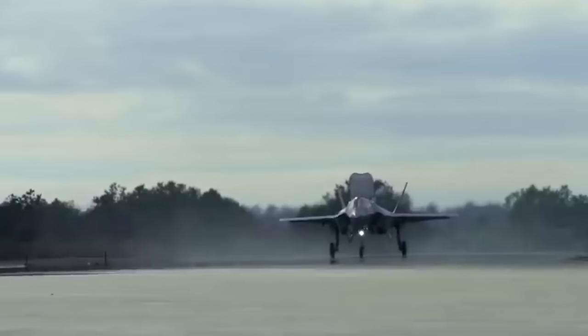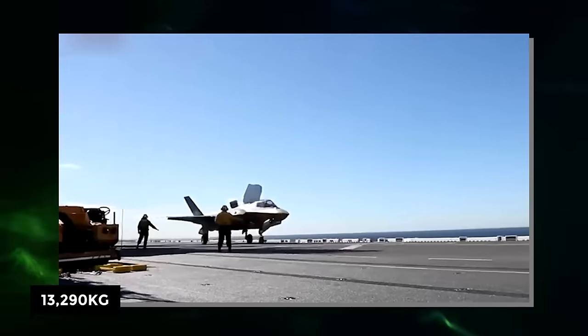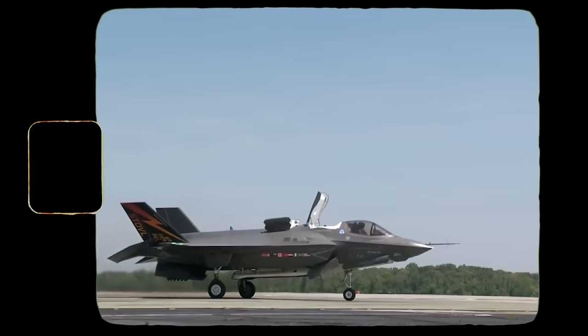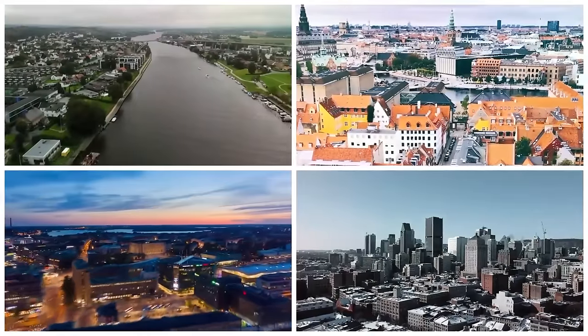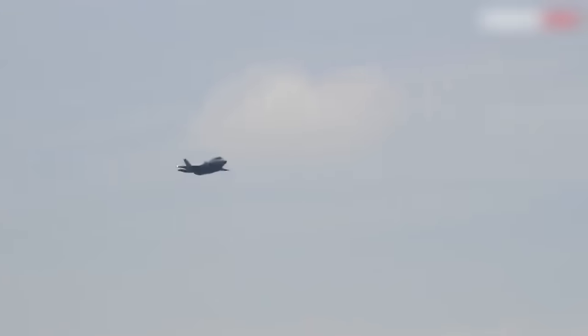The Lightning II also received backlash for its weight — its empty weight is 13,290 kilograms or 29,300 pounds. Despite the rising costs, the Lightning II is now used in countries including the United Kingdom, Australia, Israel, Italy, Japan, Norway, Finland, Denmark, Canada, the Netherlands, and many more, all of which have a certain number of these crafts in their fleet.